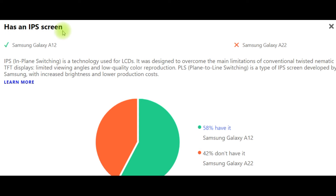IPS screen: IPS, in-plane switching, is a technology used for LCDs, designed to overcome the limitations of conventional TFT displays such as limited viewing angles and low-quality color reproduction. PLS, plane-to-line switching, is a type of IPS screen developed by Samsung with increased brightness and lower production costs. 58% of phones have an IPS screen — Samsung Galaxy A12 does — but 42% don't, including Samsung Galaxy A22.